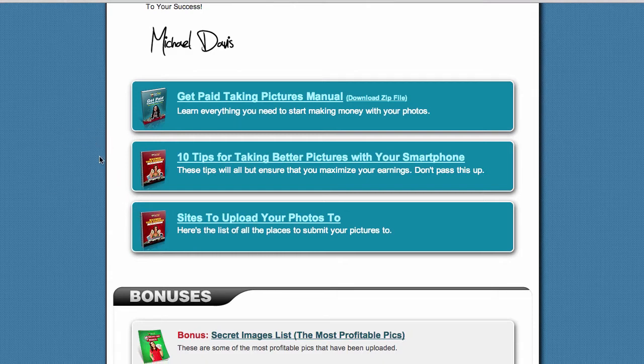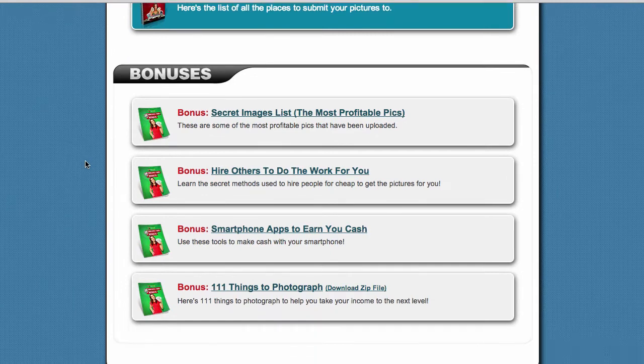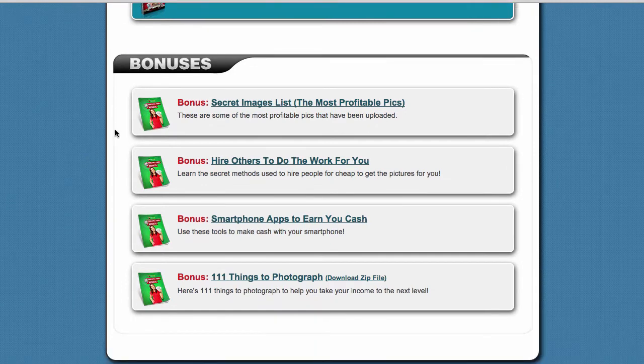Inside the members area you also get a couple of bonuses. There are 4 bonuses in total. Bonus number 1 is the secret images list.